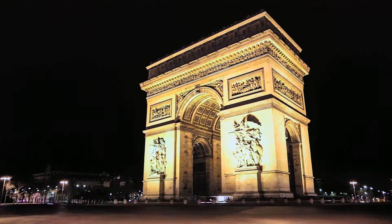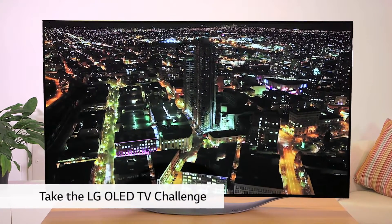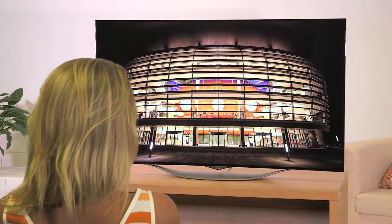The vibrancy and brilliance of the colours on an OLED TV screen look amazing. So when you're next in a store, take the LG OLED TV challenge and compare it with non-OLED TVs. We think seeing is believing.